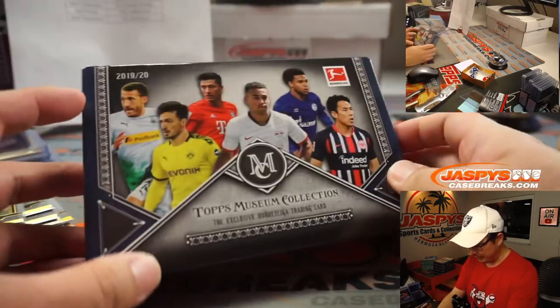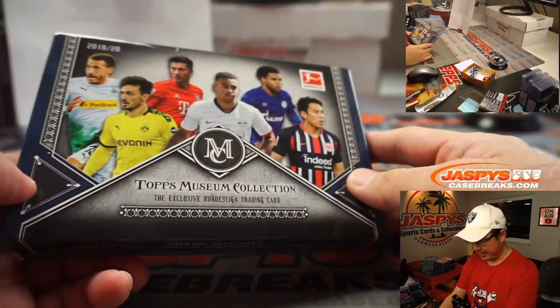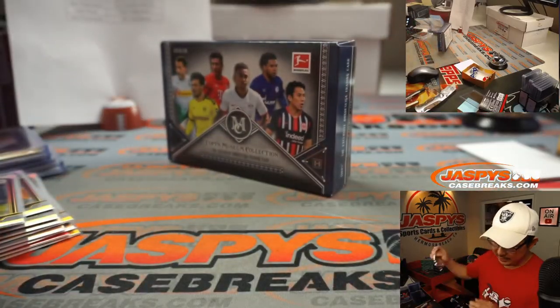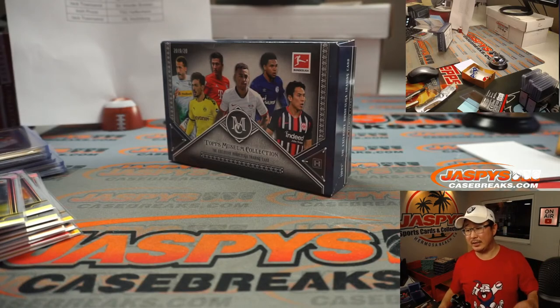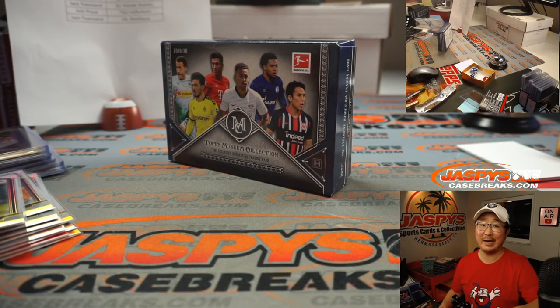And there you go, boys and girls — that was pretty fun! A little change of pace from all the usual sports that we do. I'm a fan of the soccer, and I liked learning about some new players in the Bundesliga. There you have it — that was 2 Box Random Country Break number one. We've got more in the store, so check it out. We'll see you next time for the next ones. Bye-bye!